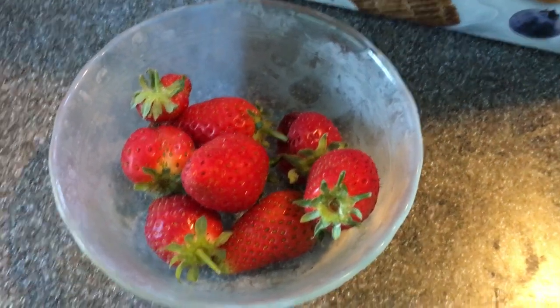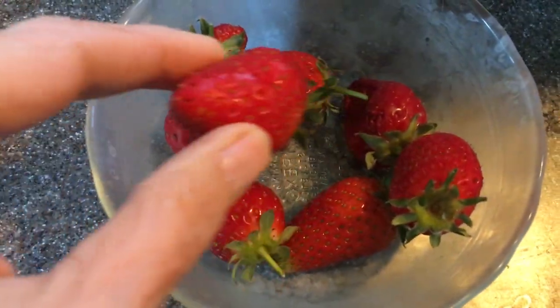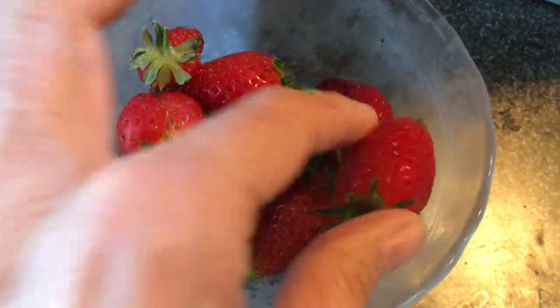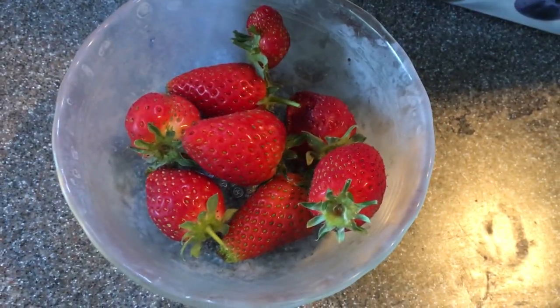It's Monday morning, the start of a new vlog, but I just had to show you my beautiful strawberry harvest. I think that's the most strawberries I've ever picked at one time. Aren't they beautiful?